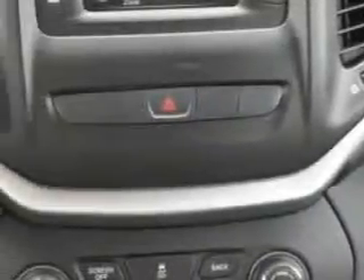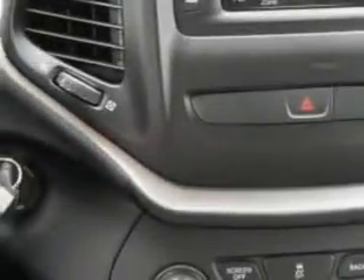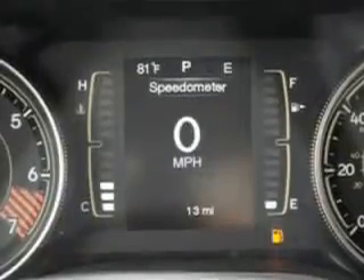Enjoy the drive and have peace of mind in this 2014 Jeep Cherokee. See us at Riverside Autoplex of Muskogee today. We'll see you next time.